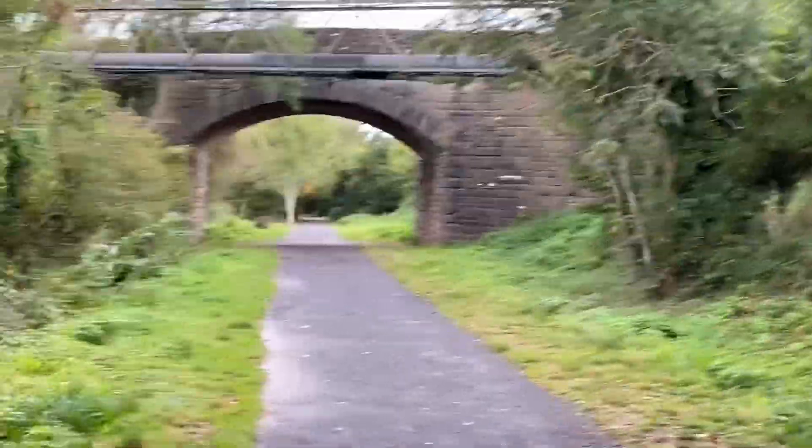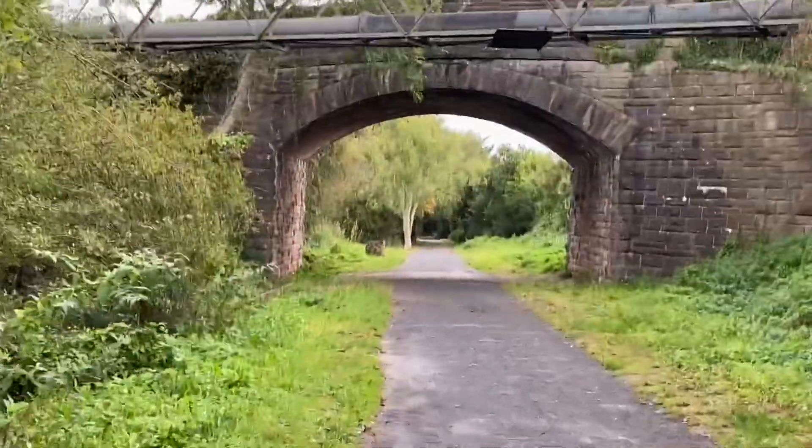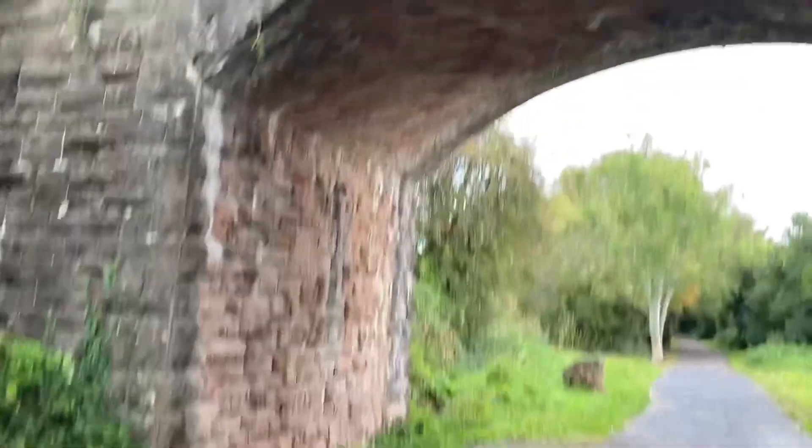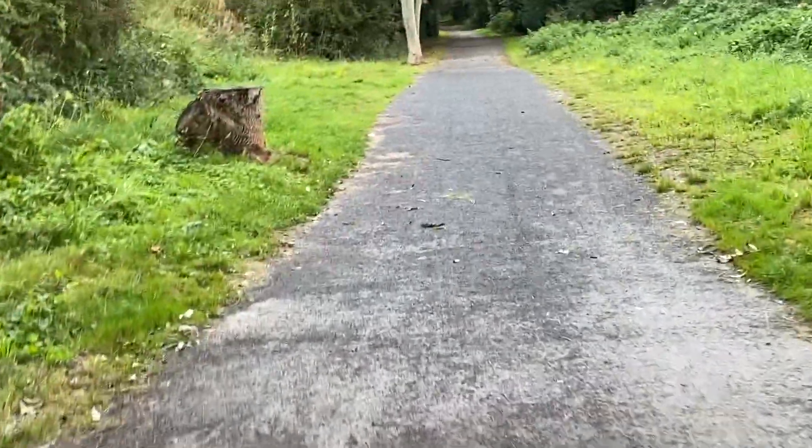Another bridge up ahead — the bridge has a water pipeline. Pretty standard bridge this one, by the looks of it. Masonry, again built at an angle — that seems to be a very, very common theme I've seen on all the bridges on this line up to now.